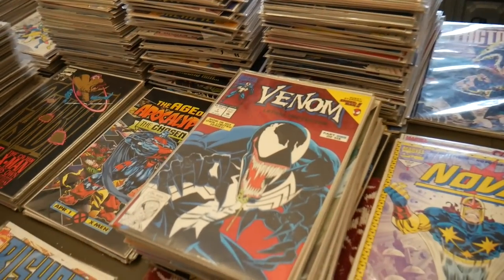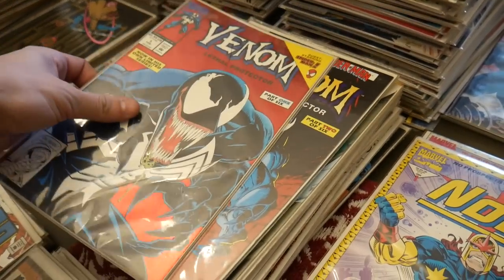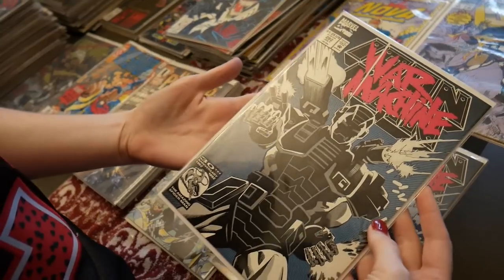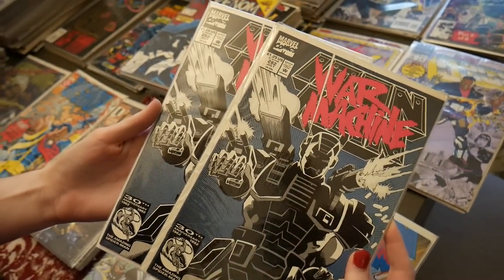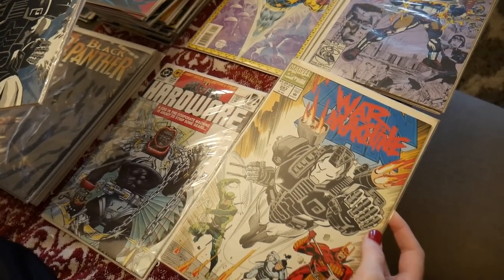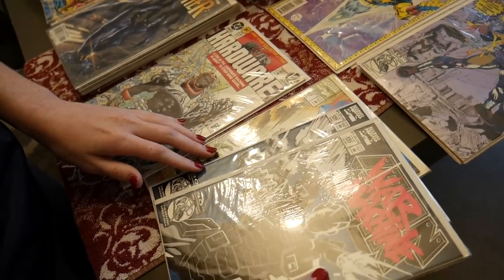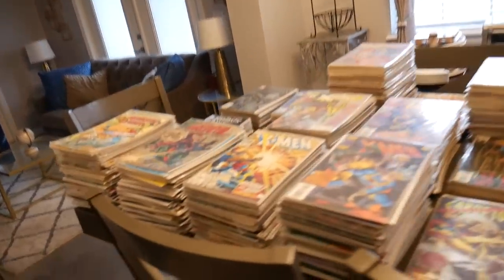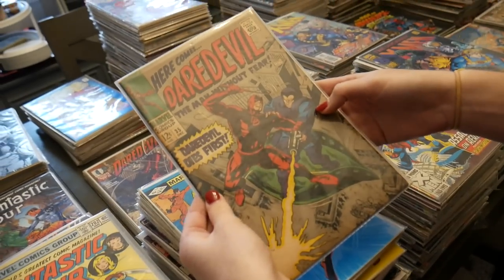Brian brought all the miniseries from Venom — Lethal Protector, Funeral Pyre, and The Mace. We've also got two first appearances of War Machine, two copies of the key. There's Iron Man 282 and then War Machine 283, which is the first cover appearance of the War Machine armor. These Daredevils are nice too, and there's a Fantastic Four issue 35 as well.